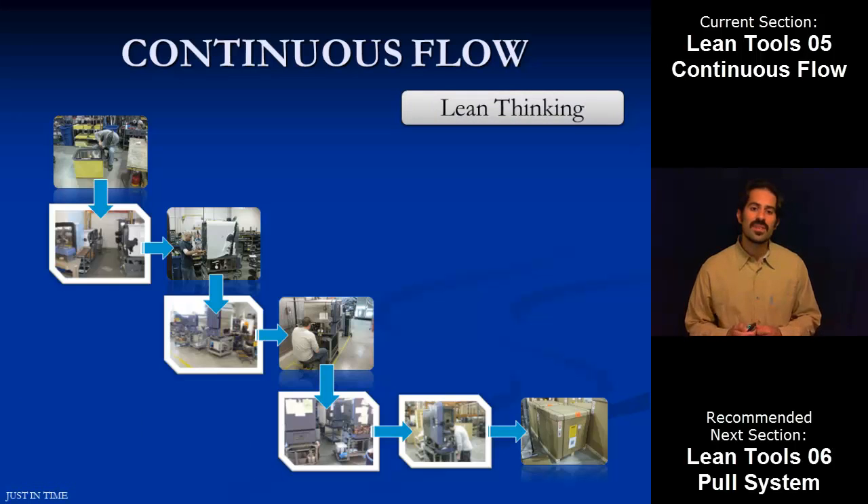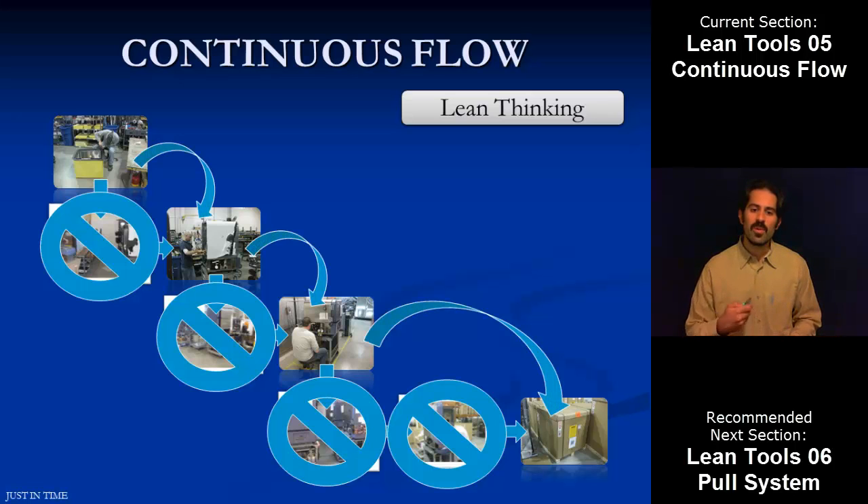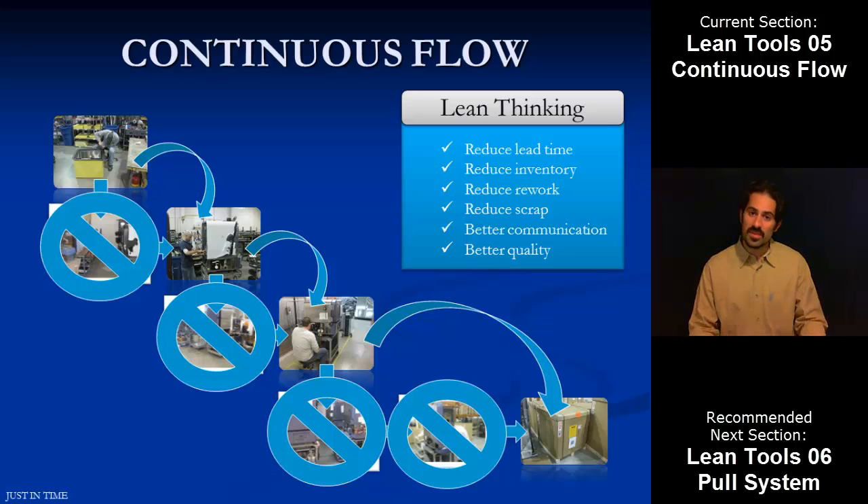What we want to do with lean thinking in terms of continuous flow is we want to eliminate all of those inventory storehouses, eliminate that inspection process, and link each production step directly to the next one down the line. That gives us a couple of big benefits. The first one is we're reducing inventory, and inventory is waste because it's sunk money and sunk cost that we can't really get back. The second thing is we want to reduce our lead time. And the last thing, we talked about building in quality — that model is based off continuous flow — so we can improve our communication, build better quality, and reduce our scrap and waste.